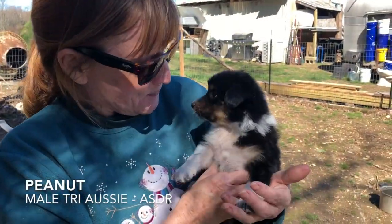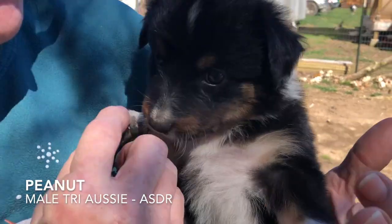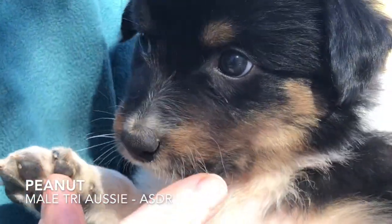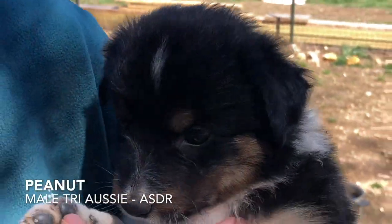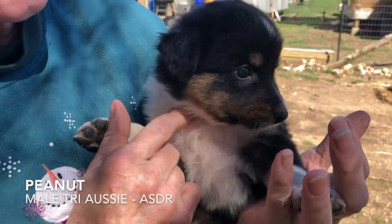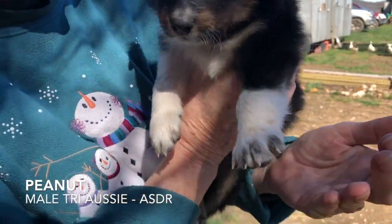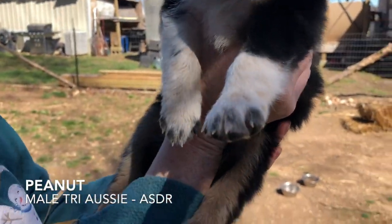This right here is Peanut — she's our itty bitty. We had three tri girls; she's one of them. The other two have already been taken. She is the runt, a little bit bigger than Rosie, but she's teeny tiny. There's baby Peanut — she's a sweetheart.